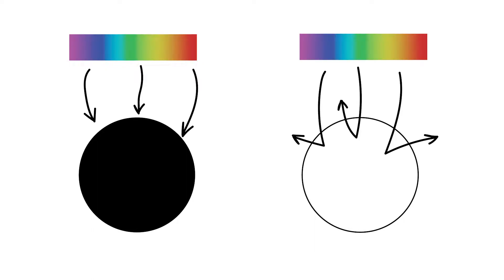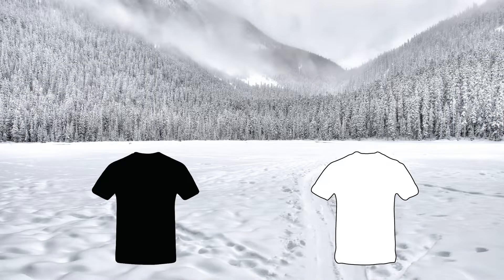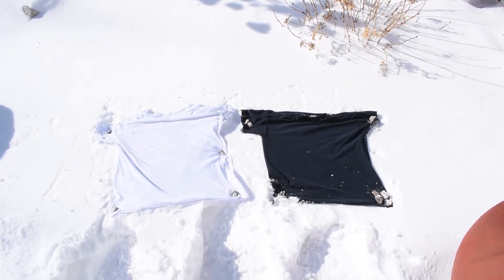In bright environments, black objects have higher temperatures than white objects. The question is though, will the black shirt be significantly warmer than the white shirt, or will the cold conditions outside cancel out the properties of the black shirt?